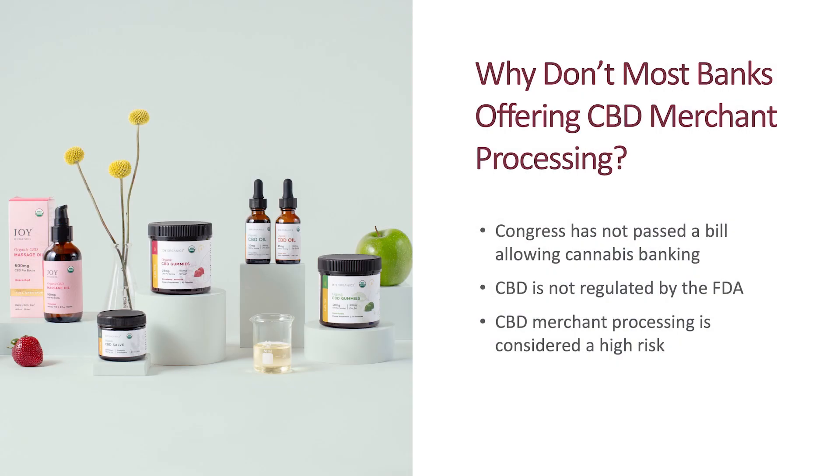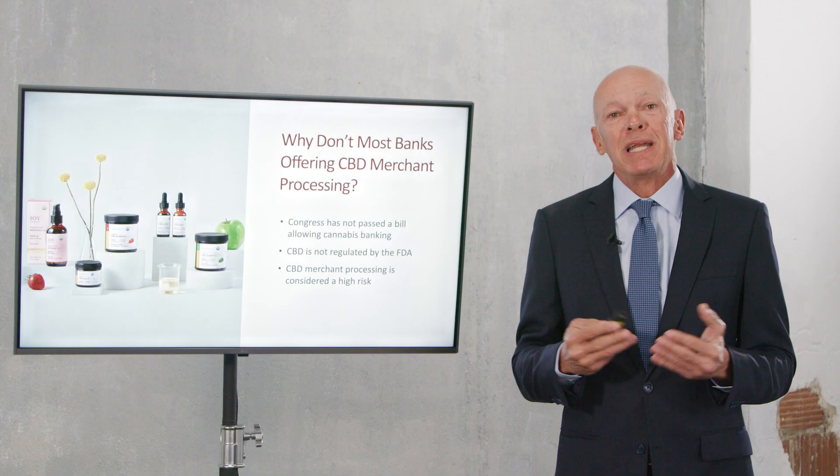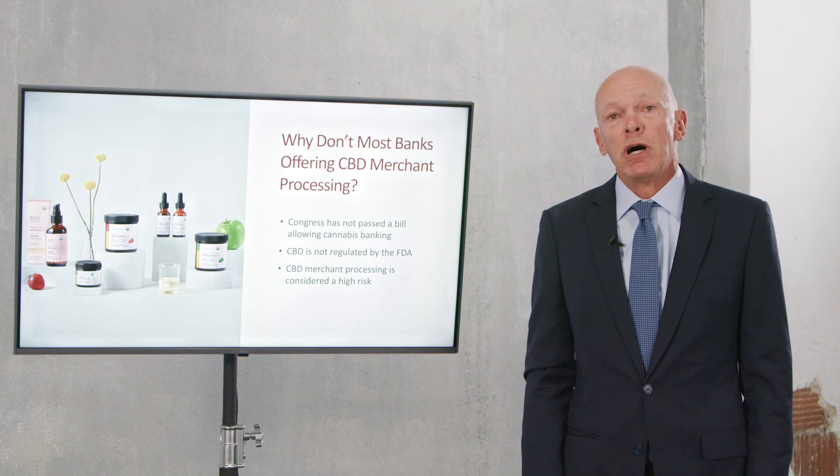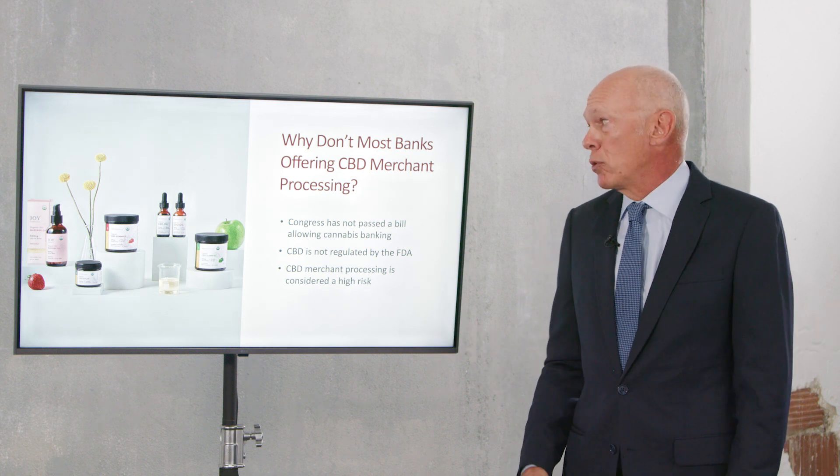CBD merchant processing is considered high risk. It is not nearly as high risk today as it was four years ago, but it is still considered a high risk processing business. The same is true with all nutritional supplements — they all fall under the high risk category.